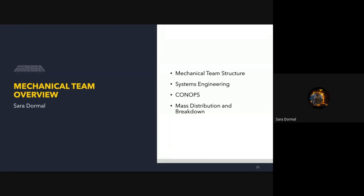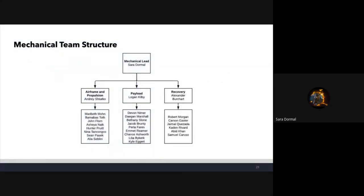Hello, I'm Sarah Dormal, mechanical lead. I'll be going over a brief structure of our mechanical teams and systems engineering, the ConOps of our rocket's flight, and the mass distribution by breakdown of rocket sections. The mechanical team structure has me at the top as mechanical lead, with three subgroups: airframe and propulsion led by Andre, payload led by Logan Kilby, and recovery led by Alexander Burkhardt, with all members including many new members under each subgroup.